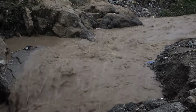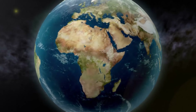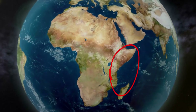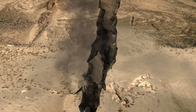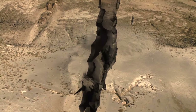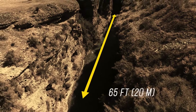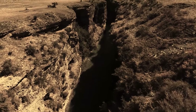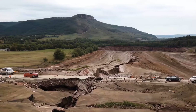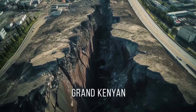The crevice appeared after a month of heavy rainfall. This part of the country, west of the Kenyan capital of Nairobi, sits in a seismically active region. The massive hole in the ground was covered with ash from a nearby dormant volcano. The crevice ran for miles and was 65 feet wide in some places — as deep as the Hollywood sign is tall. The gaping hole damaged a vital local road, and people dubbed it the Grand Kenyan.